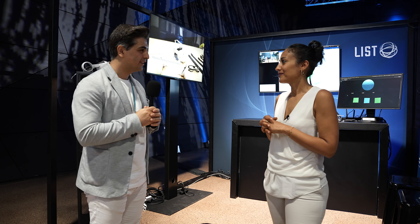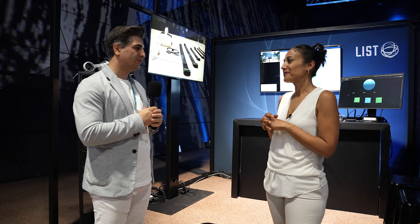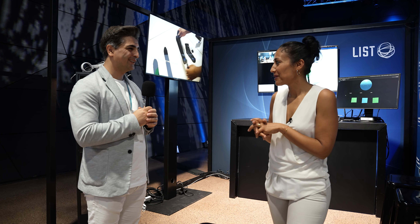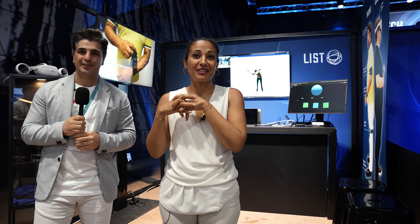It can predict your future posture correctness and give you a ripple effect. That is the prediction phase we are targeting for future activities. Thank you very much — from Tech Day 2023, where LIST pushes the frontiers of health tech and wellness.